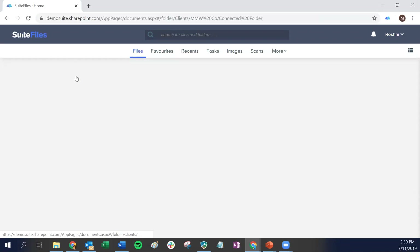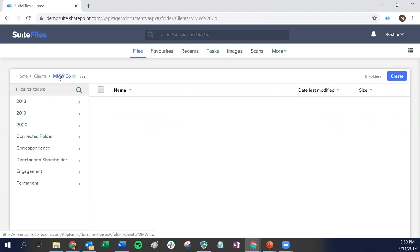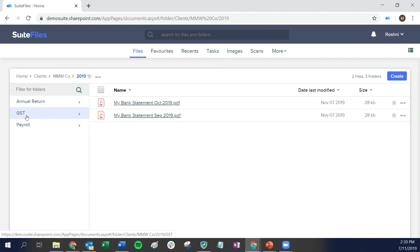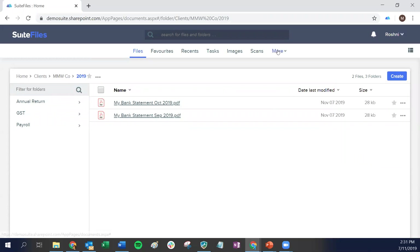The other thing you can do with Connect — either within your connected folder or as a one-off — is recall that we requested Mitzi's bank statements from the 2019 folder. You can see she uploaded those and they're now sitting in your 2019 folder. So wherever you originate that file upload request, that's where those files will end up.